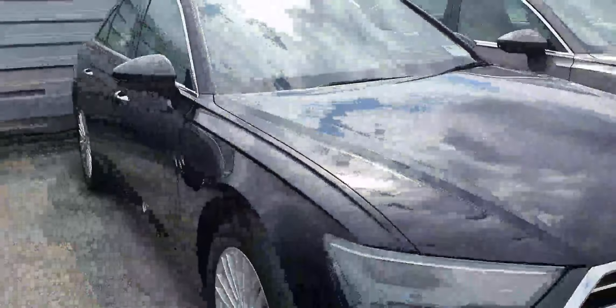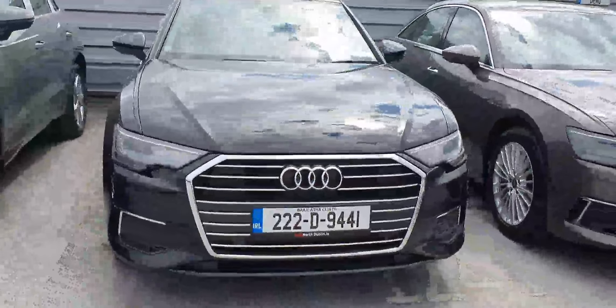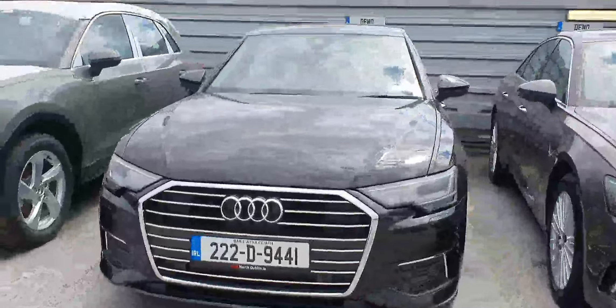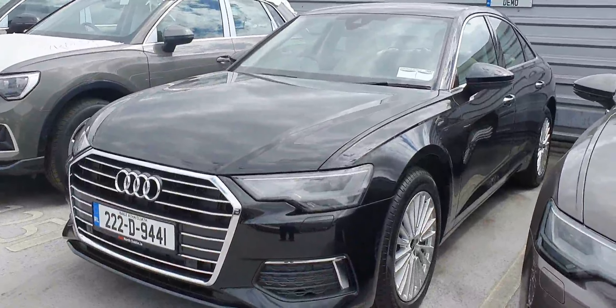Call us on 01852100 — just ask for us here at Audi North Dublin and we'll help you out as best we possibly can. Take it out for a test drive to get a good feel of the car. Thank you again for watching and hope to talk to you soon — cheers, bye now.